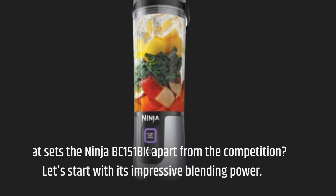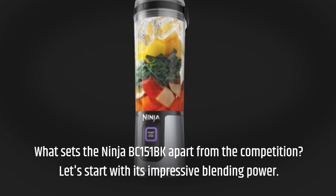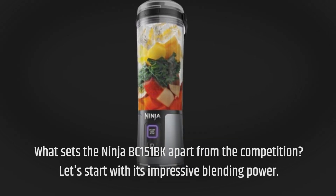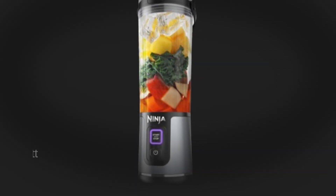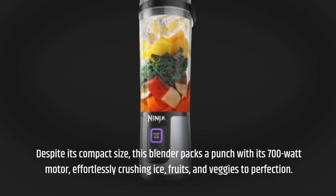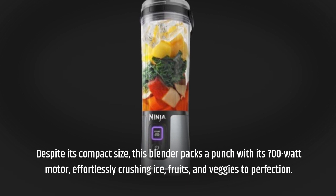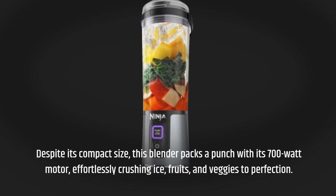What sets the Ninja BC-151 BK apart from the competition? Let's start with its impressive blending power. Despite its compact size, this blender packs a punch with its 700-watt motor, effortlessly crushing ice, fruits, and veggies to perfection.